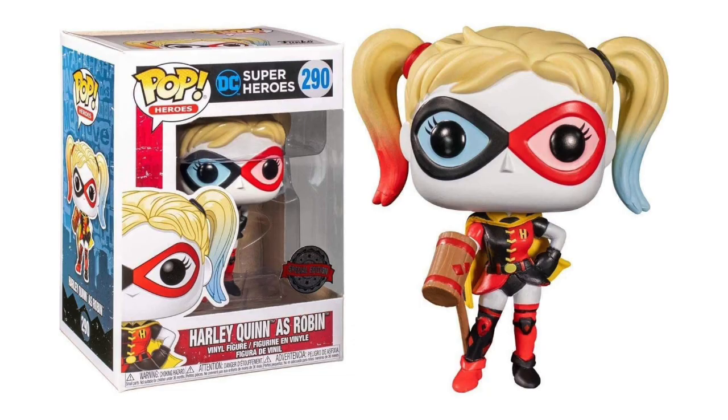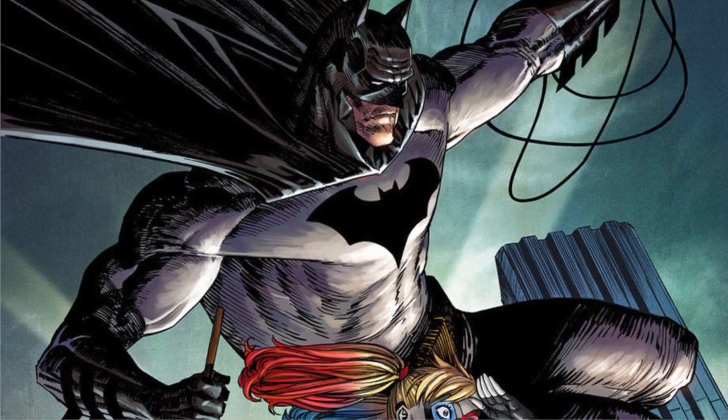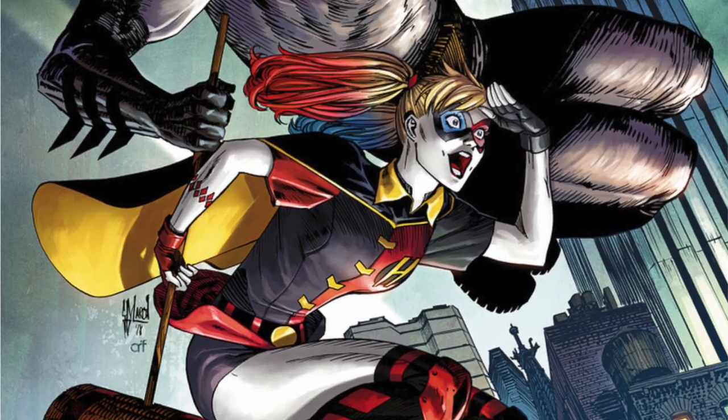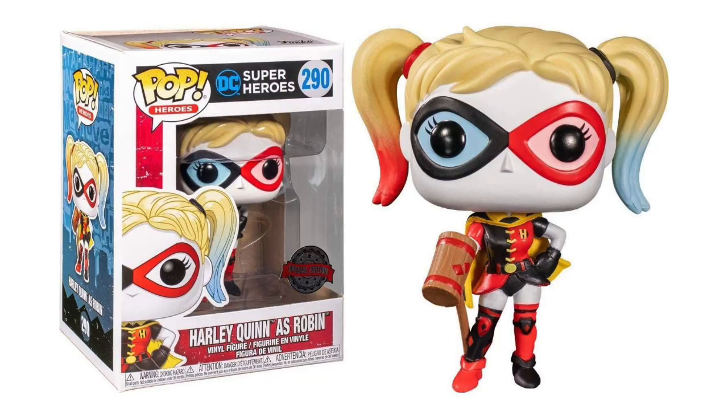Harley Quinn as Robin is from the comic books — I haven't read the story, but it's one where she teams up with Batman. So of course she dresses like Robin, except with an H instead of an R. And it just looks really good, especially if you think about it outside of the story — that she's just wearing a Robin outfit to mock Batman after the Joker kills Robin, if you want to think about it in a more sinister way.